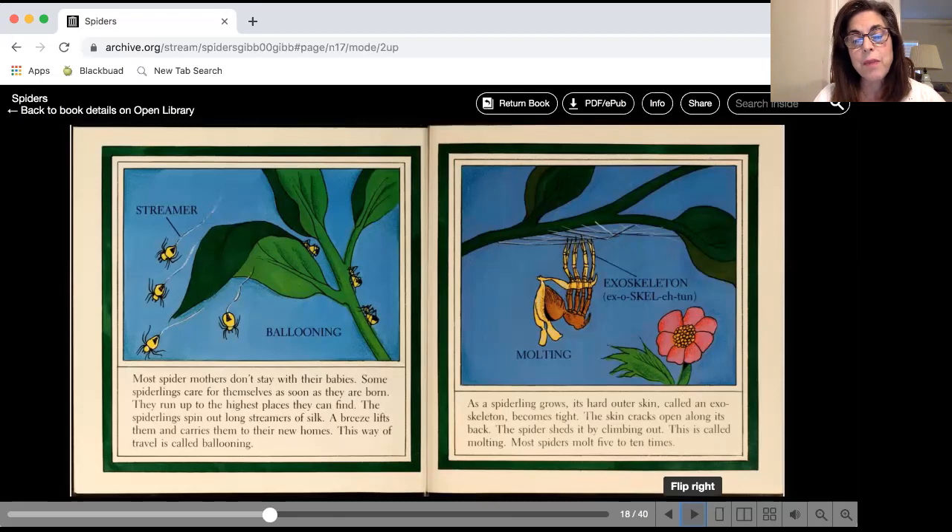Now as the spiderling grows, it has a hard outer skin called an exoskeleton. Just like insects, when it gets too big for its skin, the skin cracks open and the spider climbs out with a bigger skin. This is called molting, and spiders can molt five to ten times before they're fully grown.